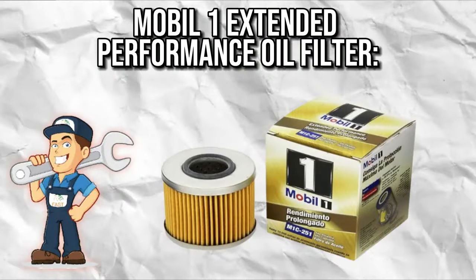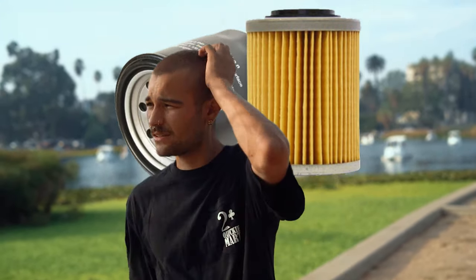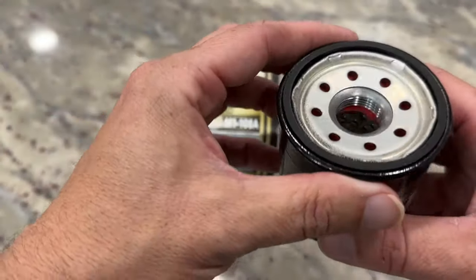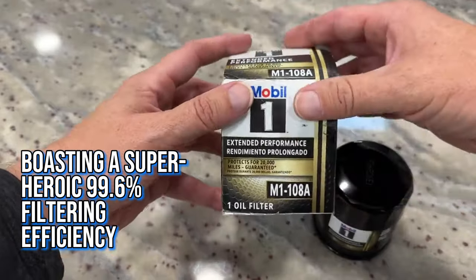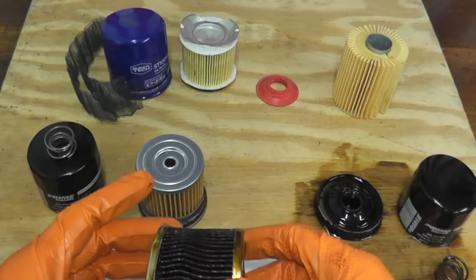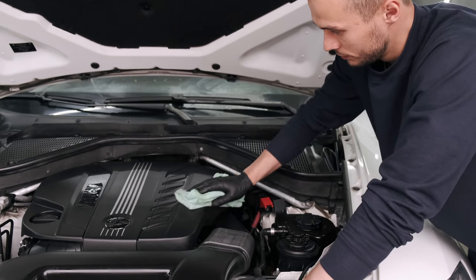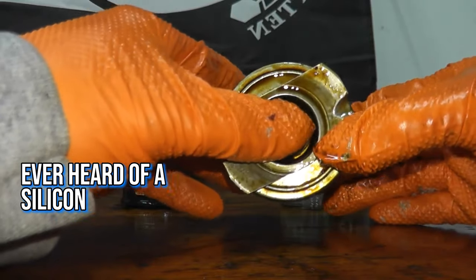Mobil 1 Extended Performance Oil Filter — the engine's Iron Man suit. Imagine if Tony Stark made oil filters — that's the vibe the Mobil 1 Extended Performance Oil Filter gives off. This filter is like the Iron Man suit for your engine, boasting a superheroic 99.6% filtering efficiency. It's not just about keeping out the usual suspects like dirt; this filter traps a whopping 28 grams of contaminants, making sure your engine stays cleaner than a superhero's conscience.